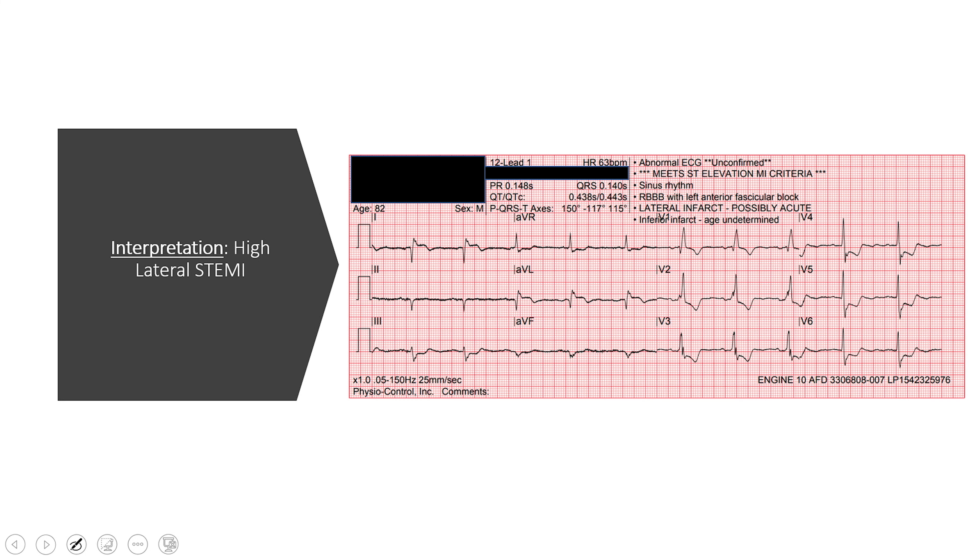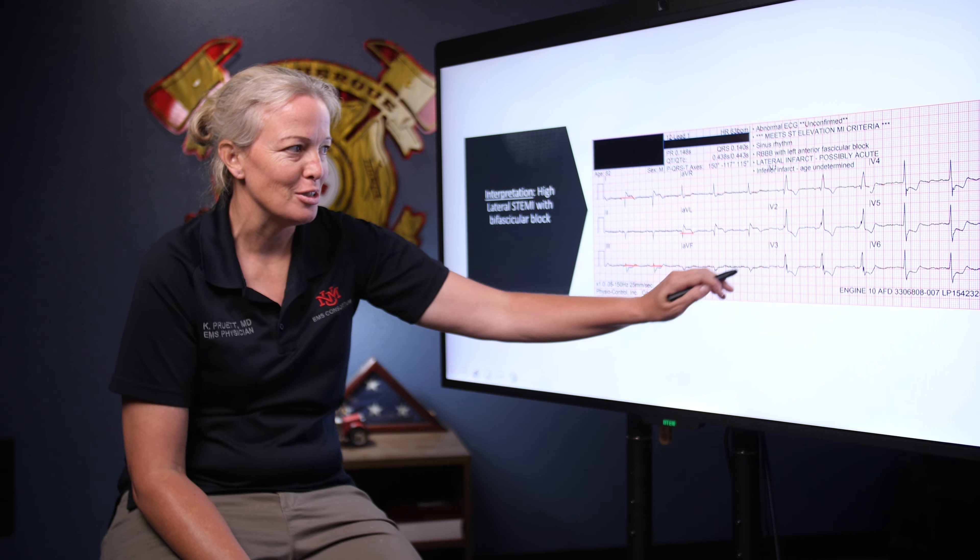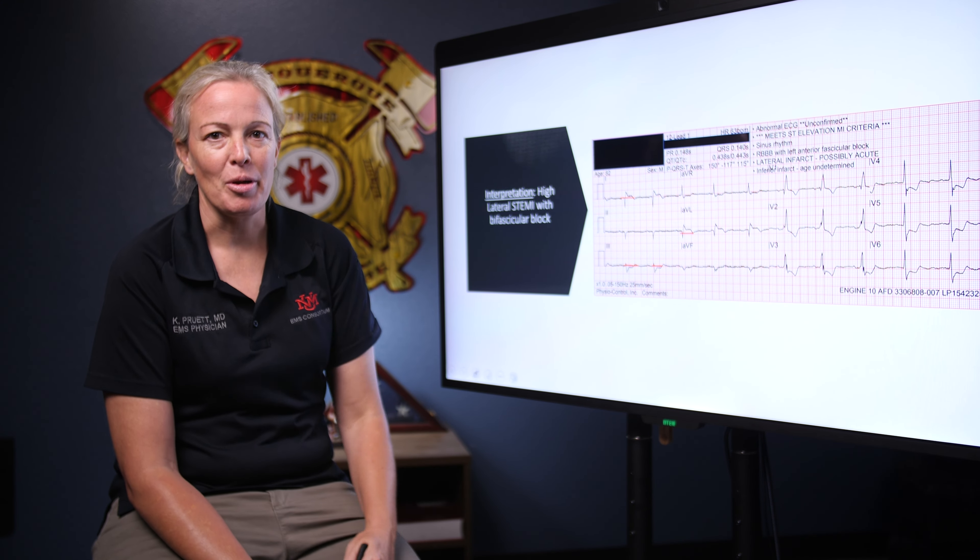So when we take another look at our 12-lead: normal sinus rhythm with a rate of 63, a very high lateral STEMI with elevation in 1 and AVL, diffuse ST depressions in the anterior and lateral leads, with some old inferior changes as well, all in the setting of a right bundle branch block. ST elevation with reciprocal depressions — this counts as a STEMI.